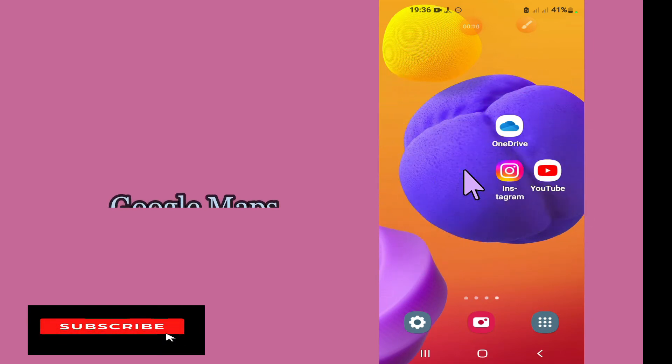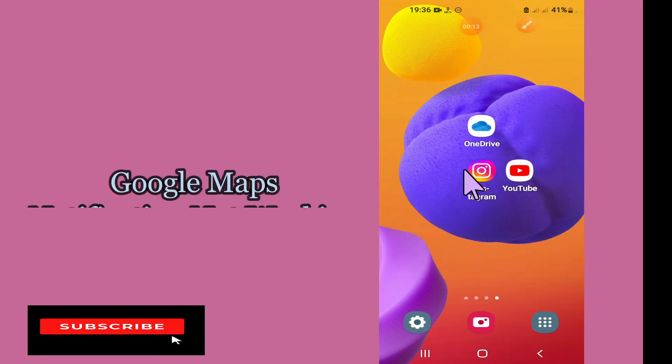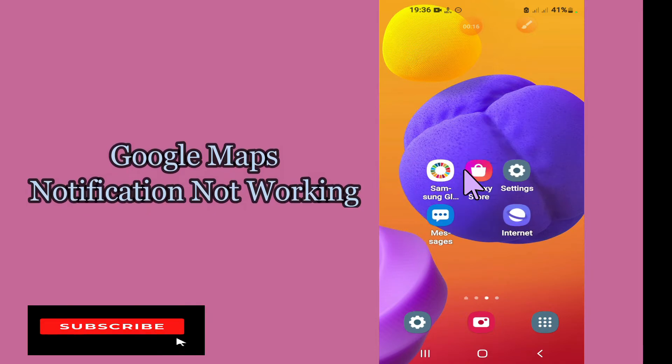Hi everybody. Hope you are doing great. Welcome to my YouTube channel. In my today's video, I'll be telling you what you can do if Google Maps notifications aren't working in any of your Android device.